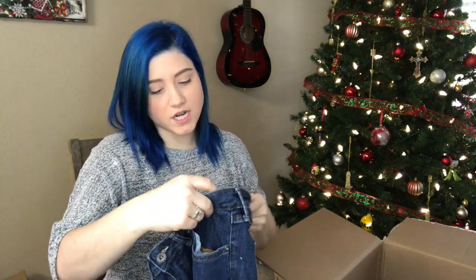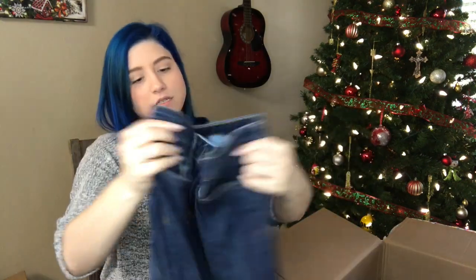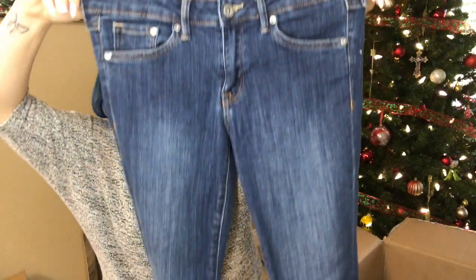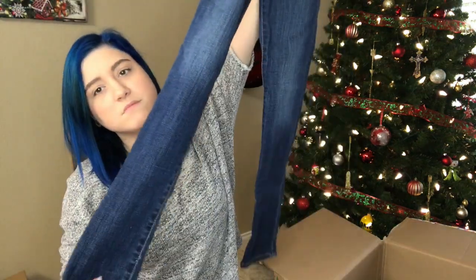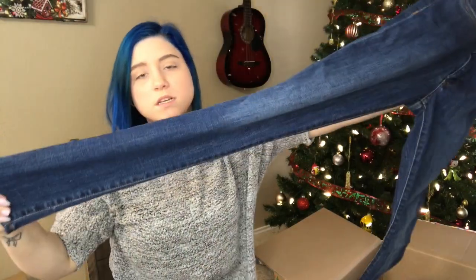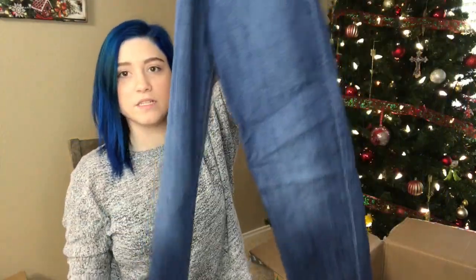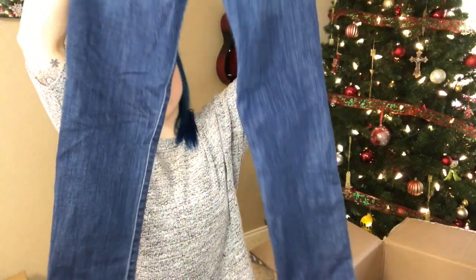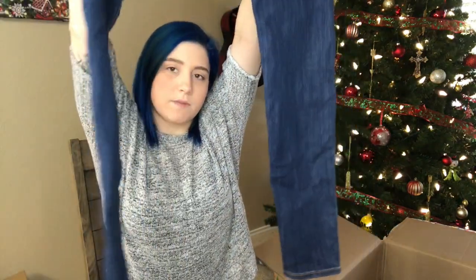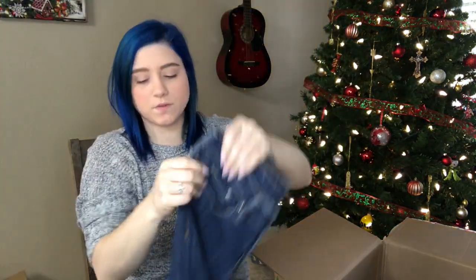We have super skinny, low waist, size 28 H&M skinny jeans. Nice medium dark wash — still dark wash, but not as dark as some of the others. I don't have a pair of H&M jeans in my closet yet, so this will be fun to see what I get.